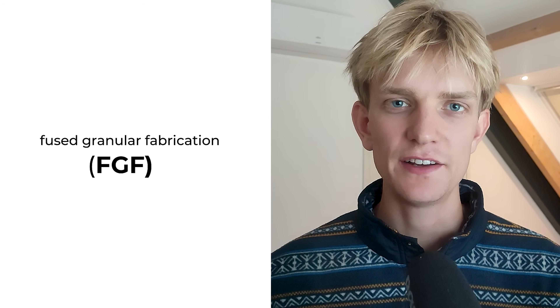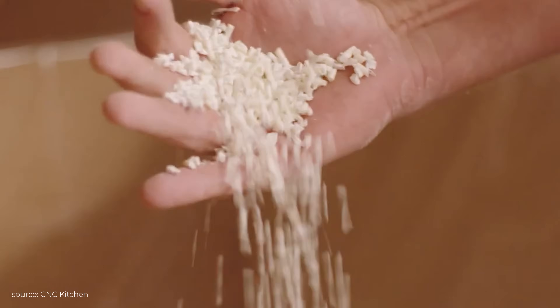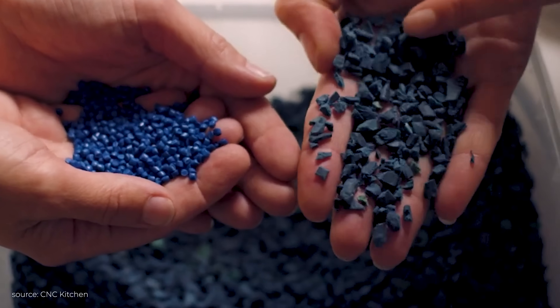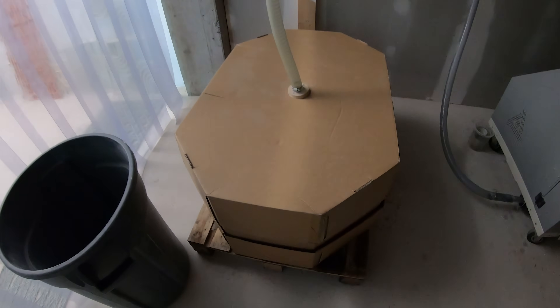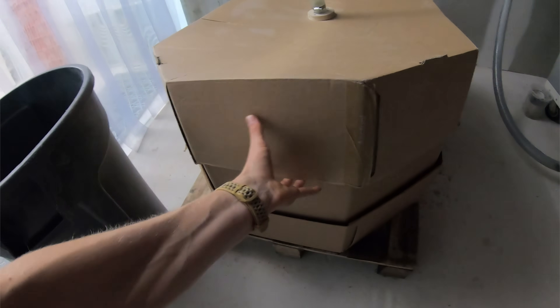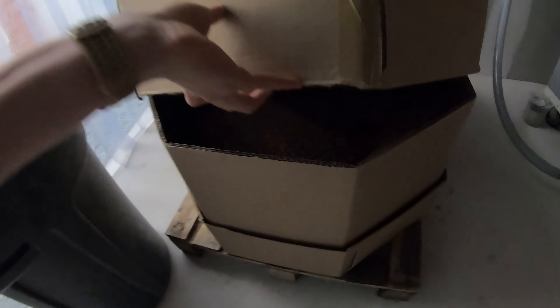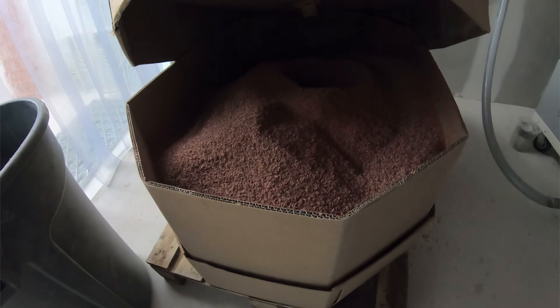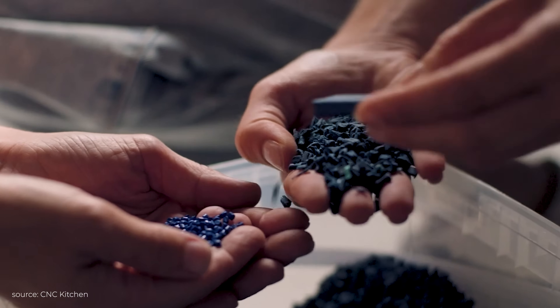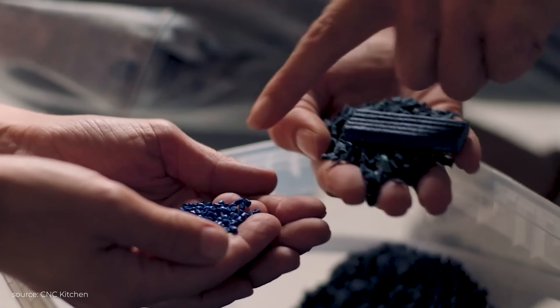Actual's printers are based on a principle known as fused granular fabrication, or FGF. Unlike traditional printers that rely on filaments, Actual's systems are fed with granular feedstocks like pellets or flakes. This also helps to drive down costs, as the shredded flakes from recycled materials can be used directly as they are, rather than first having to turn them into new filaments. Like a vacuum cleaner, the granular feedstock is sucked through a big hose into the printhead, which then melts and extrudes the material as a continuous, paste-like substance. The main innovation though comes in optimising and controlling this process for different materials and applications.